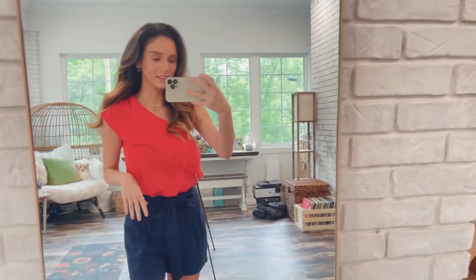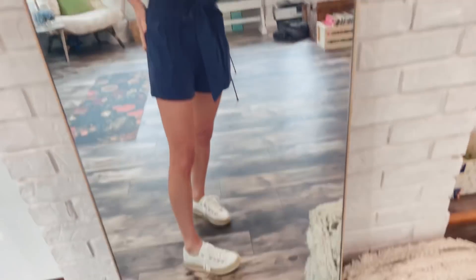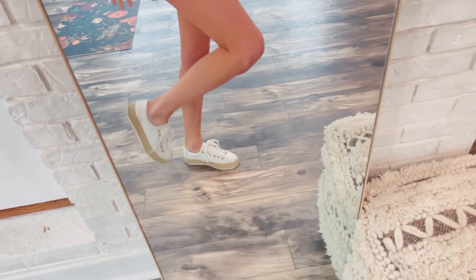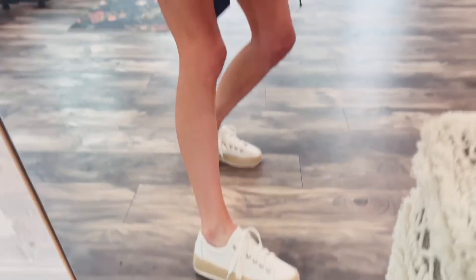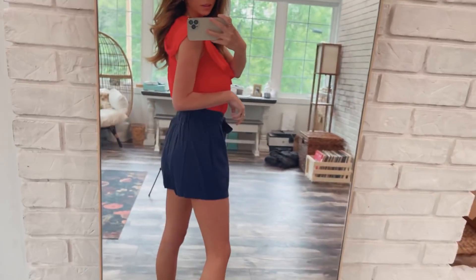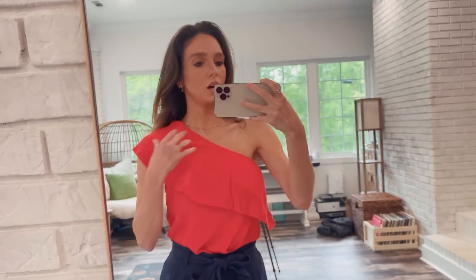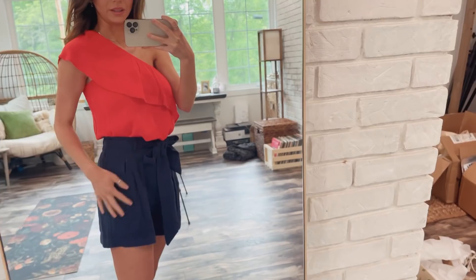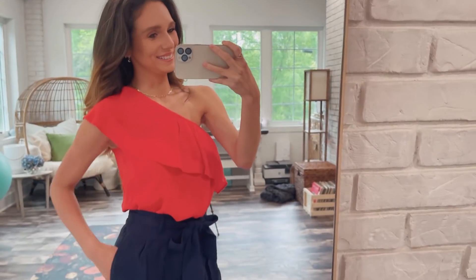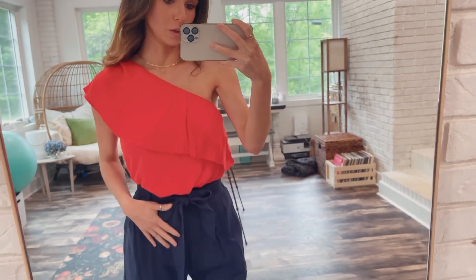Next outfit — I think this is perfect for Memorial Day: red, blue, cute barbecue. These shoes are also from Pink Lily; they're like espadrilles but they're sneakers — how cute is that? Shorts are true to size, a good length — paper bag type shorts. This is an off-the-shoulder top. It's just a top but I have it tucked in because I think it looks better that way, though you could leave it out and wear it with denim shorts or whatever. Oh wait — they do have pockets! Fantastic. I'm wearing an extra small top, extra small bottoms, true to size.